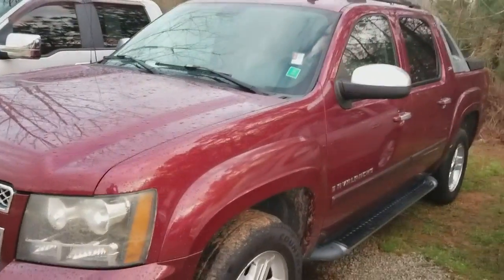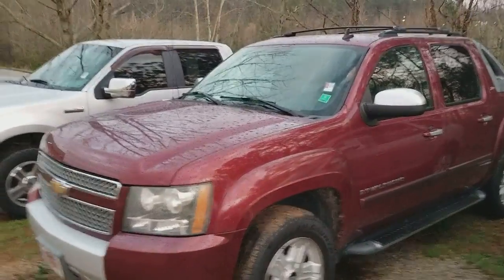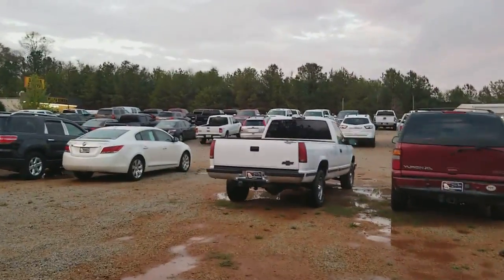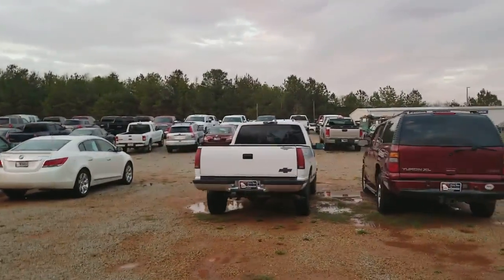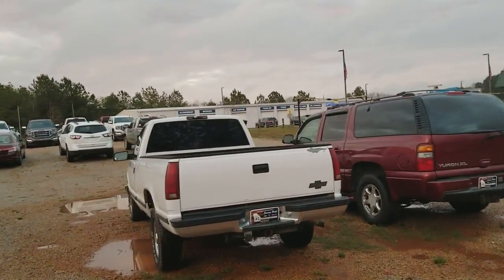I know you said the Ford was what you're really going for, but people like options, I just want to show you this one. I have an HD truck — it's a regular cab with a long bed and a class 4 hitch. If you're needing to tow something, that would be a good option for you.